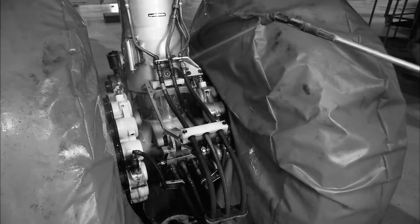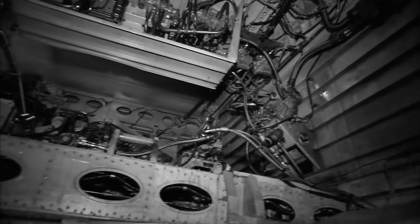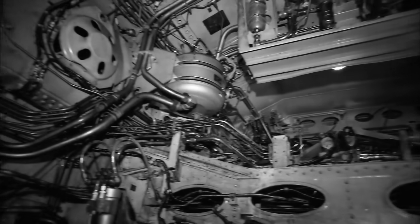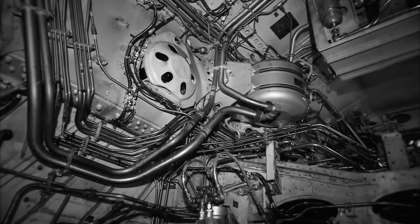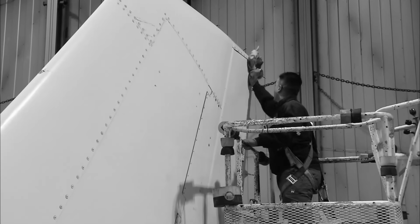Third, resonance-induced vibrations — under certain conditions, the engine and pylon can vibrate at a frequency that amplifies stress in the metal. Think of pushing a swing at the right rhythm; eventually something snaps. Finally, undetected micro cracks or oversights from previous heavy maintenance checks. These are the detailed inspections every cargo plane goes through periodically. If a tiny flaw slipped through, it could propagate to a critical failure.